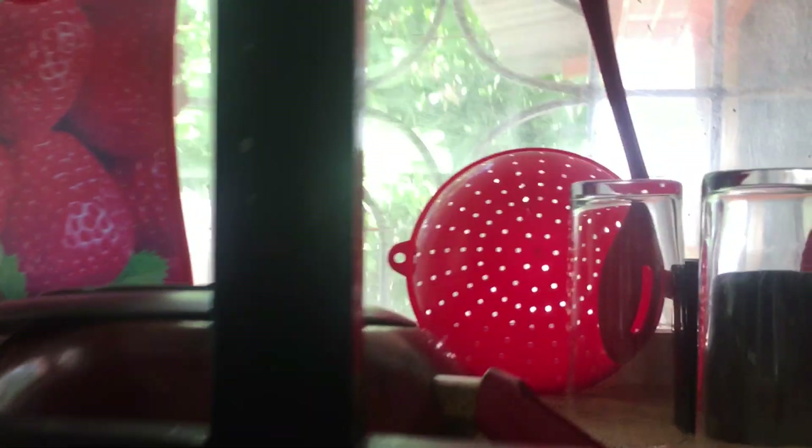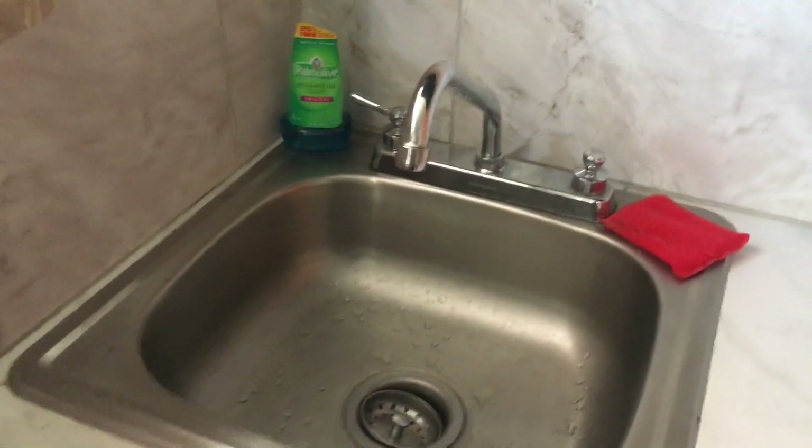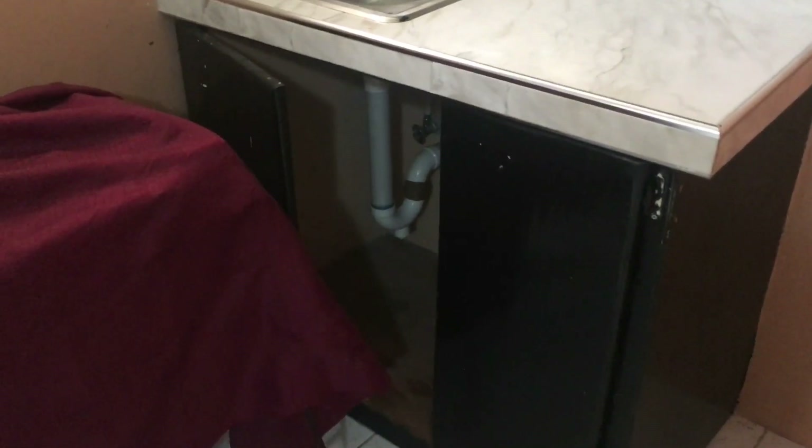But guys, let me tell you — this cupboard wasn't clean. You just wouldn't want to use anything from here. That's the type of vibe it was giving. There's the cupboard situation — I don't know why it's missing a door. But hey, we did only spend $31 here. So this is the stove — it's a two-burner gas stove.